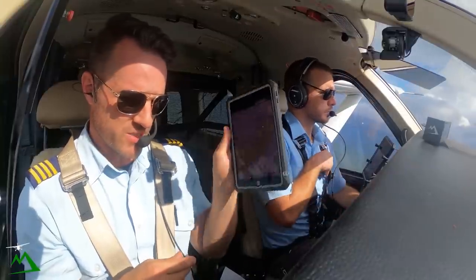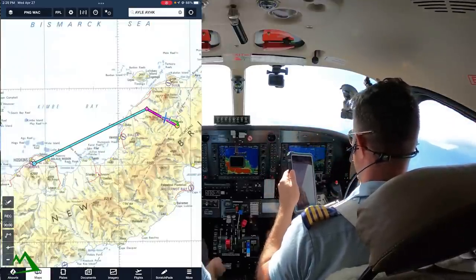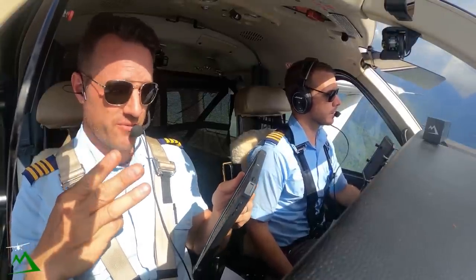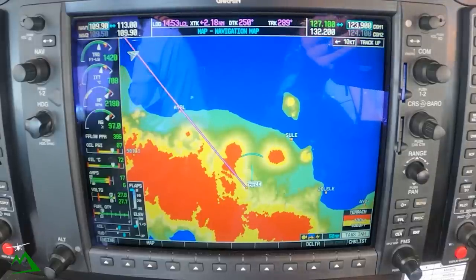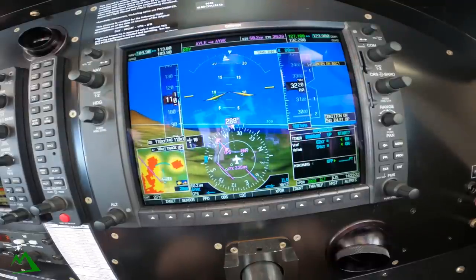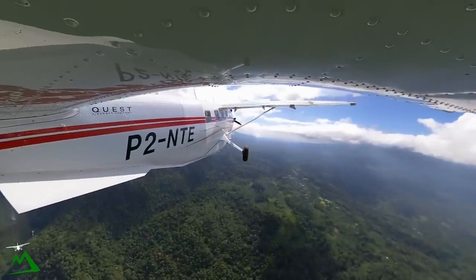If you guys are flight simmers, you can try flying this exact same route from Lele back to Hoskins. I think this is available for not only X-Plane but also Microsoft Flight Simulator. I'll put all these things on my Patreon page where you guys can follow along with the actual charts and the video as well, if you guys are into that kind of stuff.